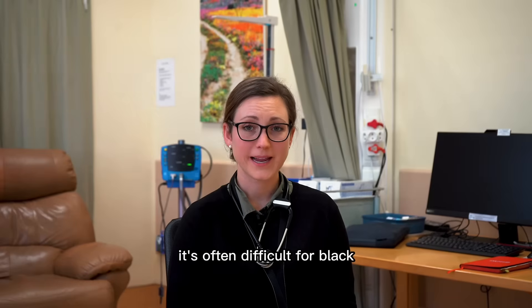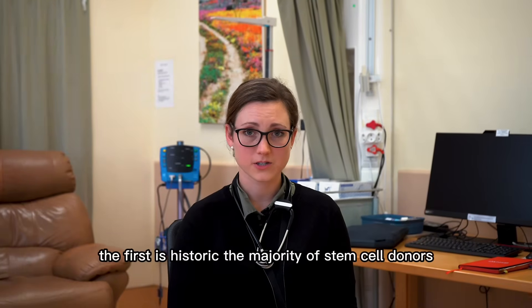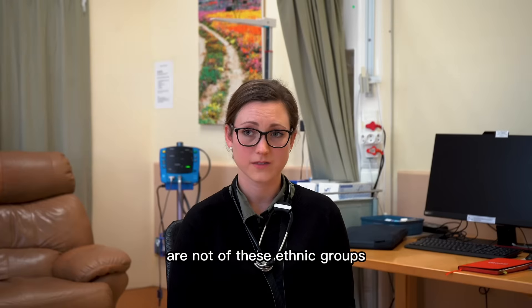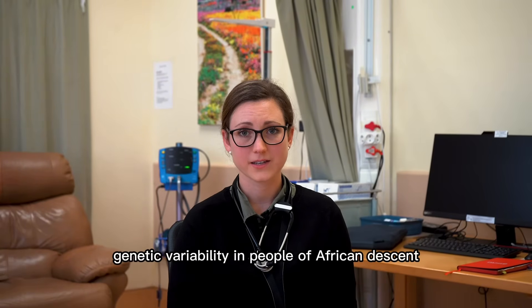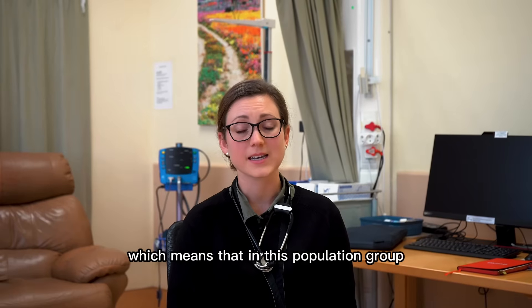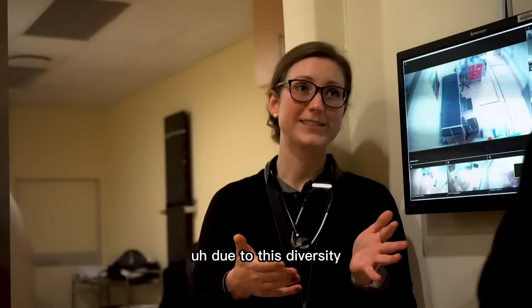It's often difficult for Black, Asian, and colored patients to find a match for two reasons. The first is historic — the majority of stem cell donors are not of these ethnic groups. The second is that there's a very wide genetic variability in people of African descent, which means that in this population group it can be very difficult to find an exact match due to this diversity.